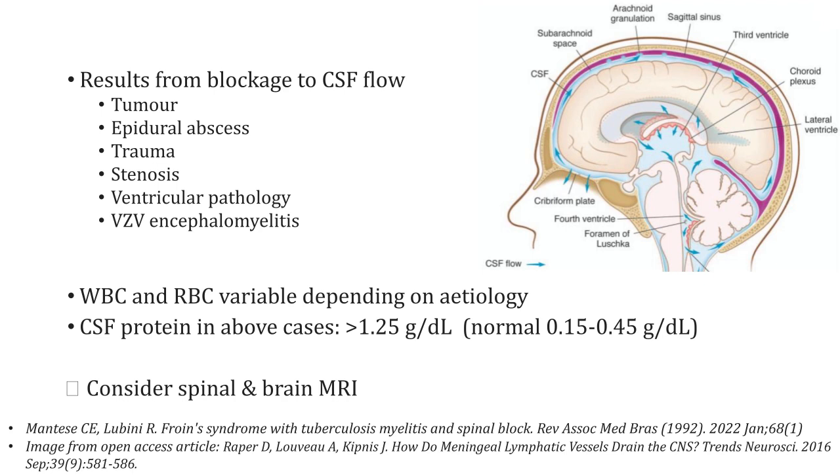So if presented with this kind of CSF picture — high protein, low cell count — it's something to think about. Go clinically first, but consider spinal imaging in the form of MRI, plus or minus brain imaging.